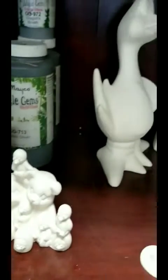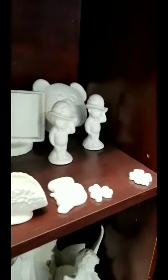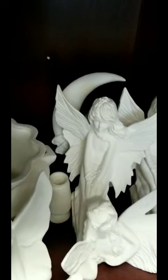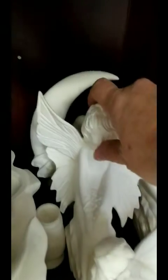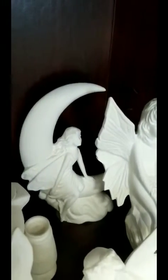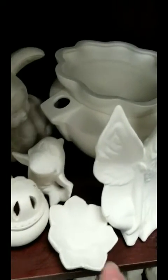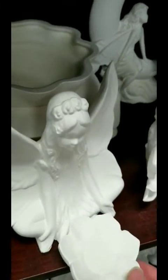We have a couple of smaller items here. And these are our fairies. We have one on a moon back here — there she is. And there's one sitting down. She can have the lotus flower in front of her, like so.